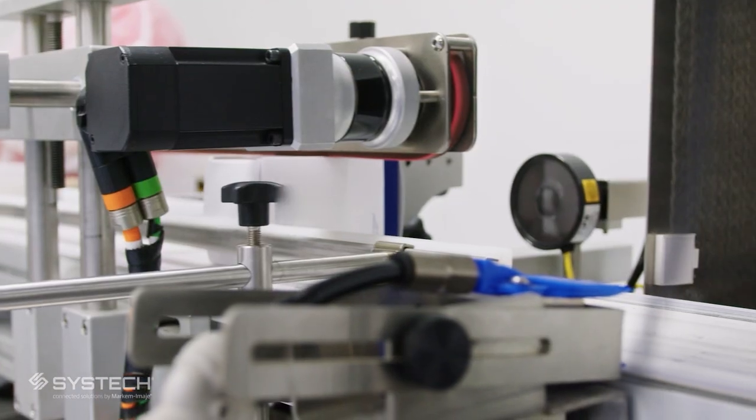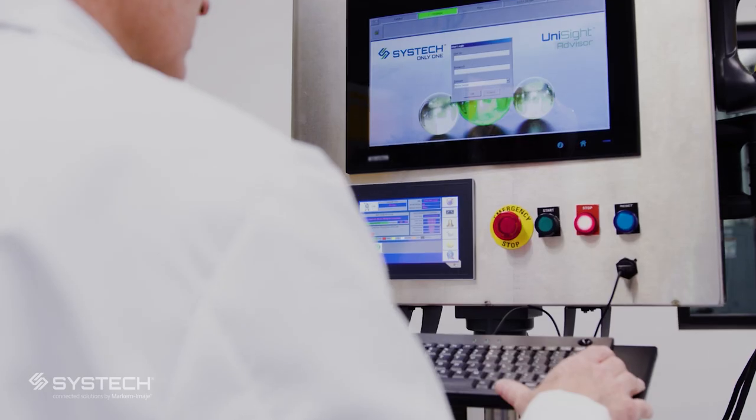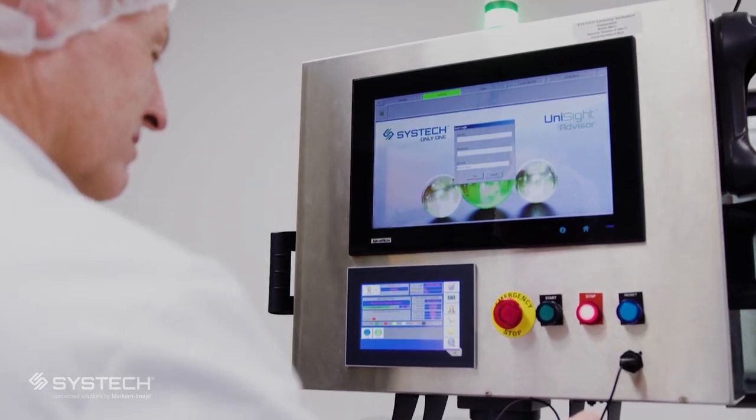When we sit down with a new prospective customer, one of the questions they always ask is, who's your serialization provider? Because this is such a hot button issue. And once we say it's SysTech, that question goes away. I can't say the same if we were working with a different provider.